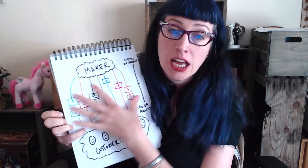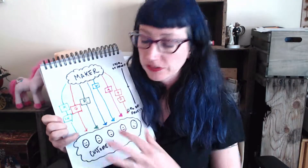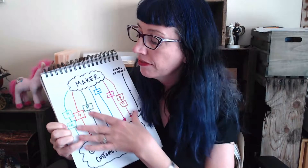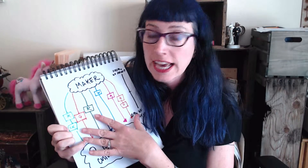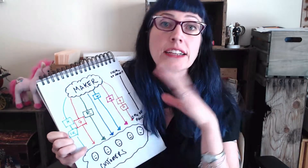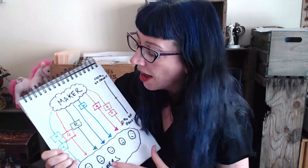I wanted to add something to my last video, which is about loss leaders and blended margins. In the last video, I talked about how product flows from the maker to the customer through different channels — sales channels — and how the profit breaks down with each. If you haven't seen it, go check it out. I did this illustration, it's cute.